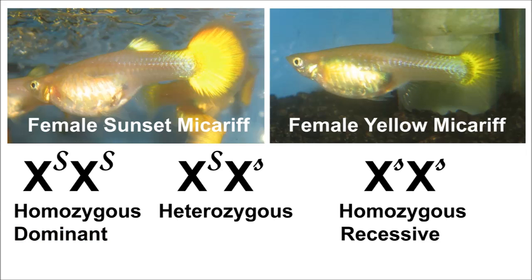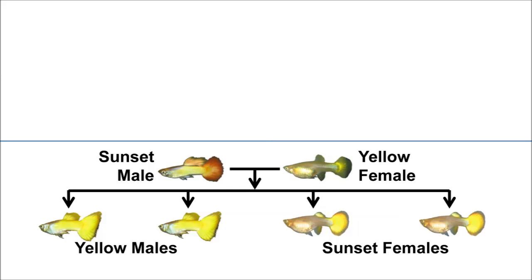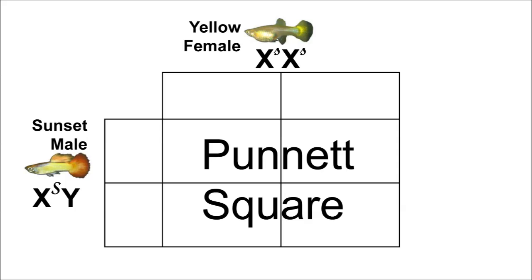A female can be sunset in either of two ways: it can be homozygous, having both X chromosomes carry the sunset allele, or heterozygous, where the sunset allele masks the yellow allele on the other X chromosome. And finally, if a female is homozygous for the recessive yellow allele, it will be a yellow Microriff. So let's go back to the pairing between a sunset male and yellow female, and use a Punnett square to explain the outcome.